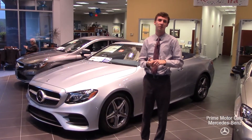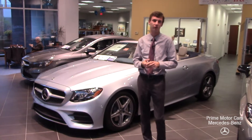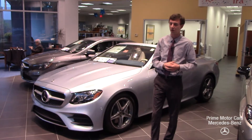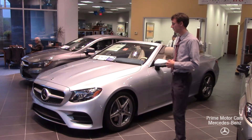Hi Wendell, this is Spencer from Prime Mercedes in Scarborough, Maine. I wanted to touch base after our conversation last weekend about your interest in the E-Class. I hope you're enjoying the wagon and I wanted to put together this video for you to give you a closer look at this vehicle.